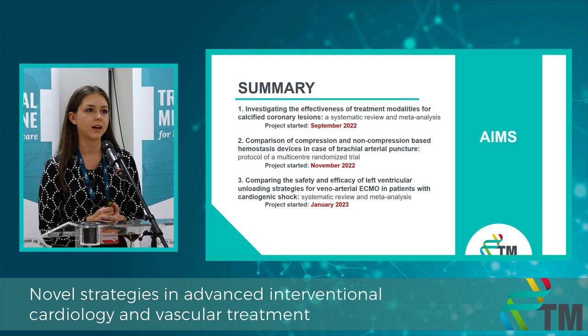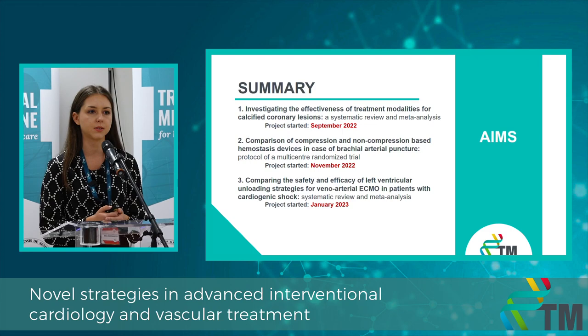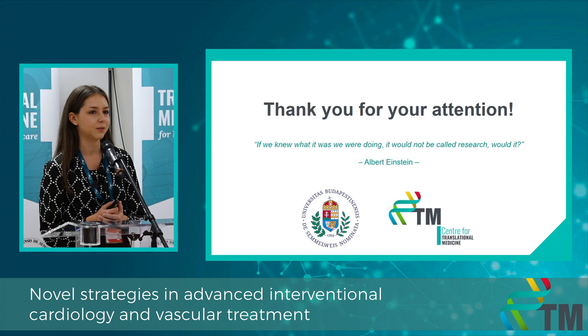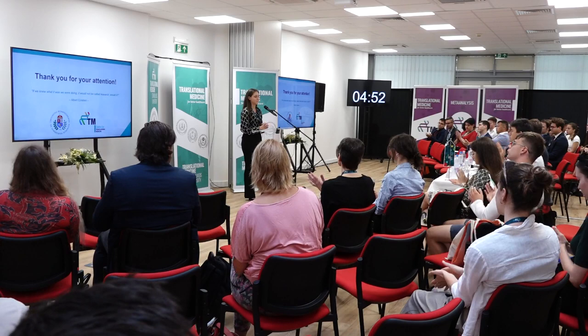In summary, I am confident that my presented research can adequately serve the purpose of providing help for practitioners with evidence-based decision-making. I wanted to highlight both projects I was talking about today. Thank you for your attention. Let me close my presentation with the words of Einstein: 'If we knew what it was we were doing, it would not be called research.'